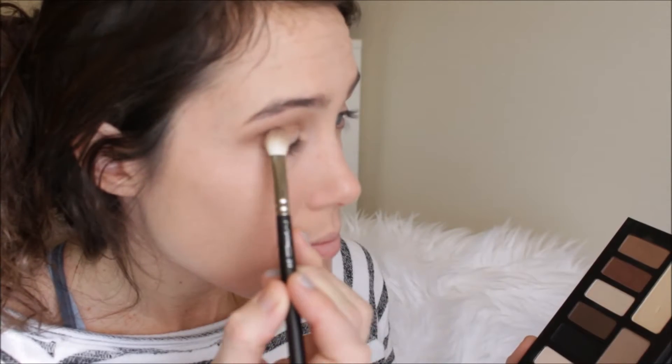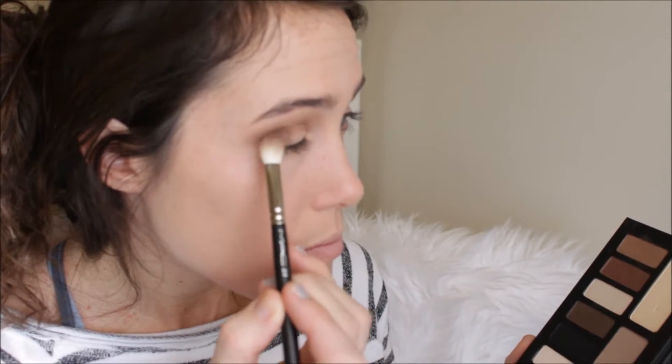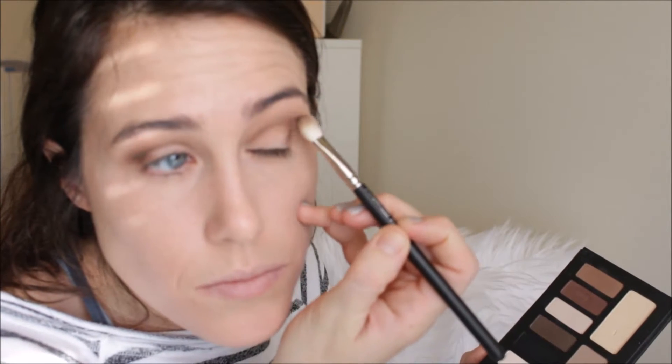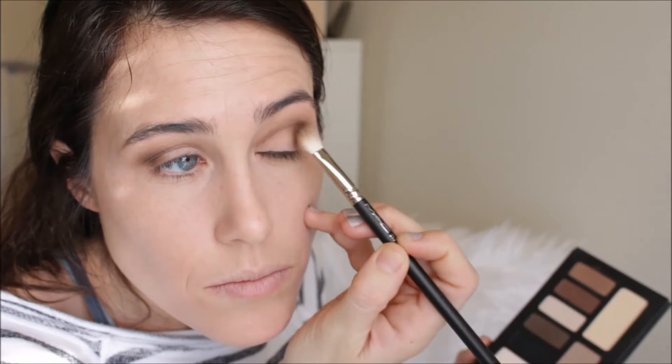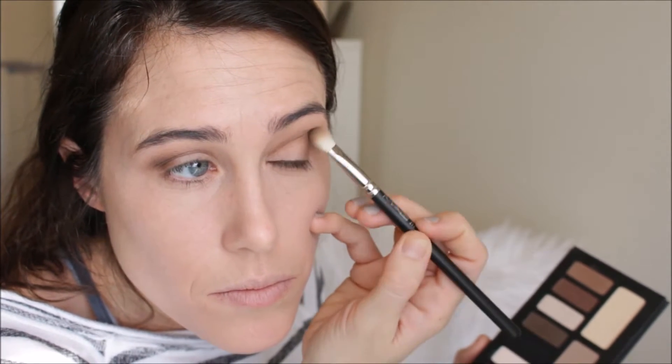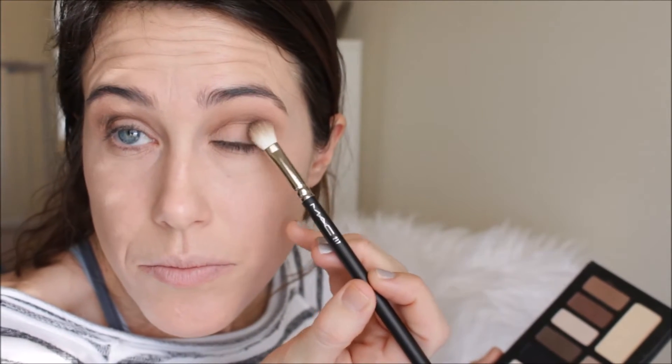Then I'm going in with a darker medium brown and I'm putting this on the outer corners of my eyes. I'm kind of just tapping it on and then blending it out right away. I am blending a lot and taking my time to really buff this out because I am going to go in with a slightly deeper shade on my lid. I want this really, really blended out.